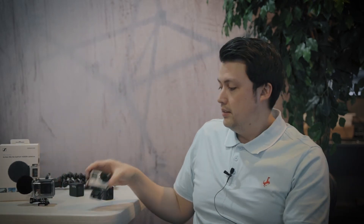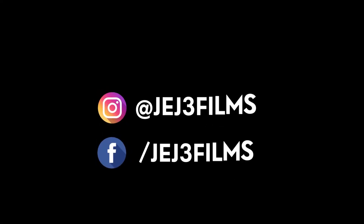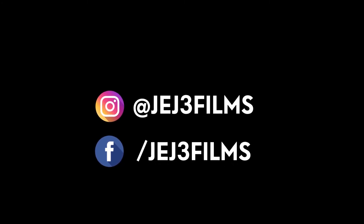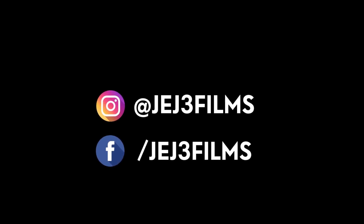So, 2019 GoPro Hero 4 Black — very much worth it. Go check them out. Find them used anywhere, super cheap. Thanks for sticking around and watching, I appreciate it. Make sure you like and subscribe. Thanks. Bye.